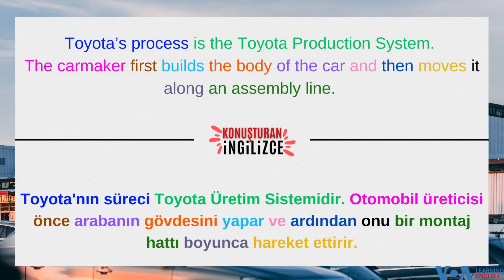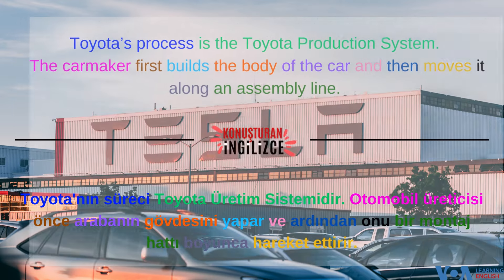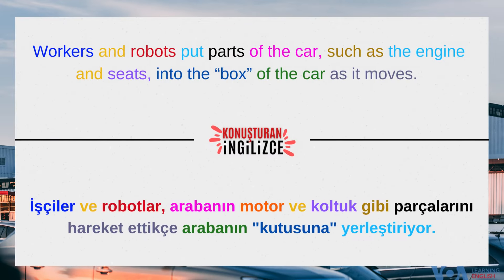Toyota's process is the Toyota Production System. The carmaker first builds the body of the car and then moves it along an assembly line. Workers and robots put parts of the car, such as the engine and seats, into the box of the car as it moves.